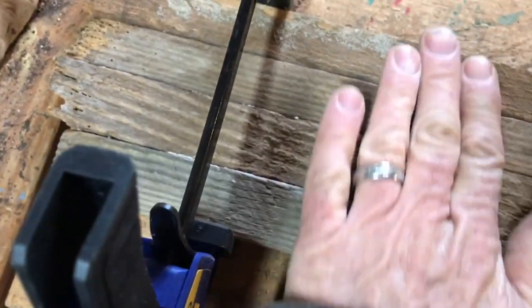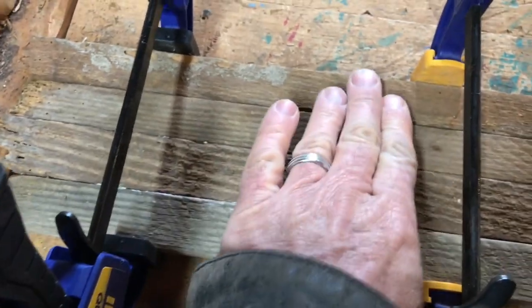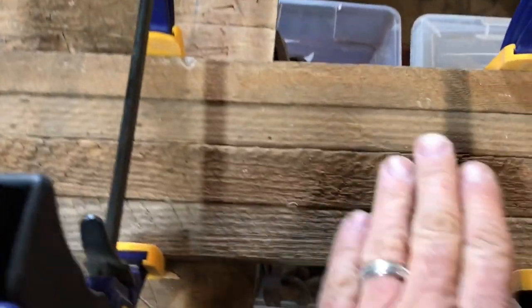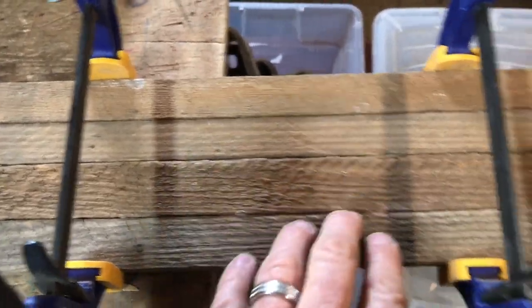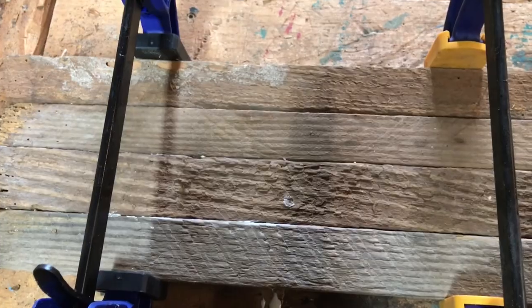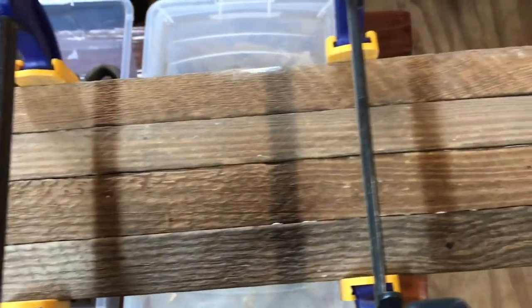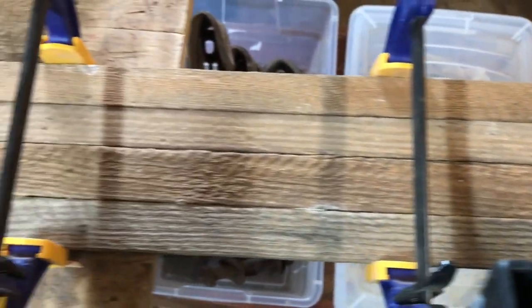I've got the clamps on now. You can see I've got them about every eight or nine inches apart. When I put the clamps on, I press and make sure that the sticks are as flush as possible over the top. It doesn't always happen perfectly — you may have a little rise there. But you'll see in just a few minutes when I show you the end result how you can use that to advantage in a rustic look. I tighten my clamps until it just about hurts my hands to tighten, and they will stay that way. I'll let them sit aside on the floor or table for at least 24 hours and let that glue set.